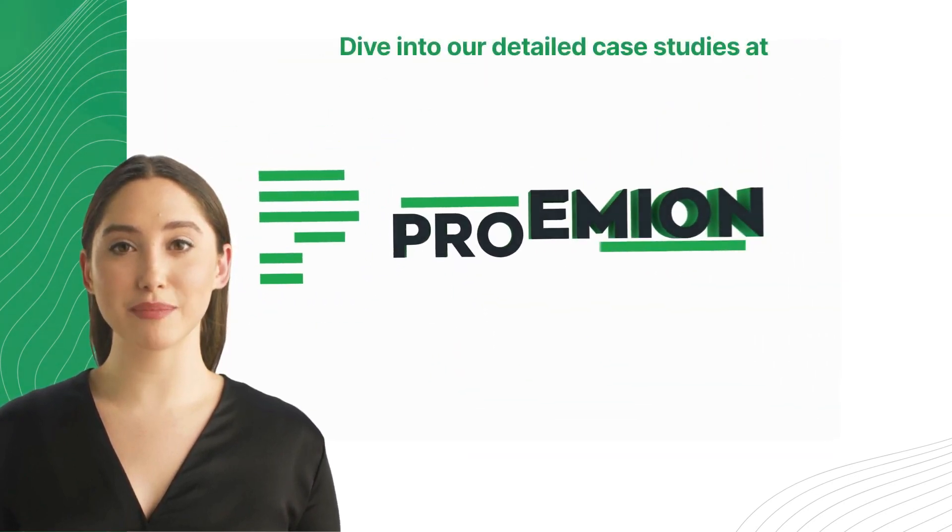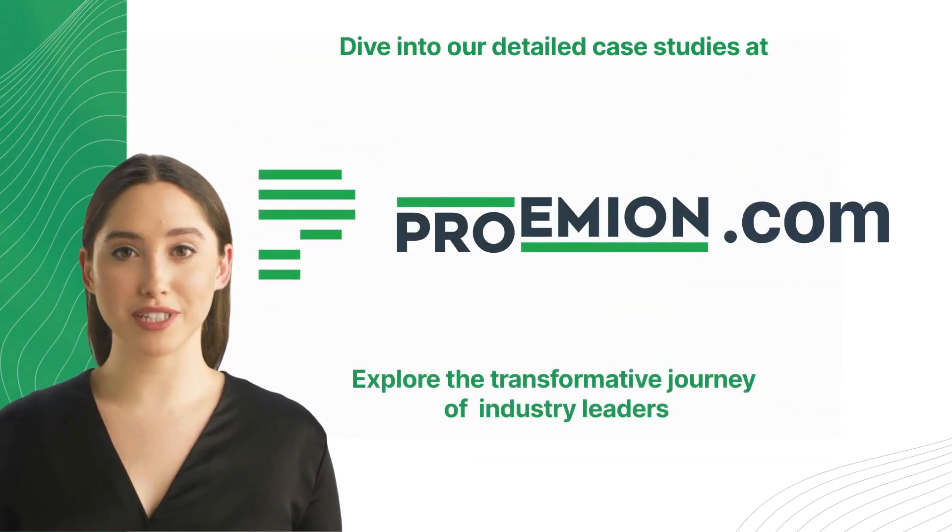If you are intrigued by how our customers are revolutionizing their operations with bidirectionality telematics, dive into our detailed case studies at promian.com and explore the transformative journey of these industry leaders. Learn how they've successfully harnessed the power of bidirectionality to reduce costs, enhance their competitive and technological advantage, efficiency, security, customer satisfaction, and much more.